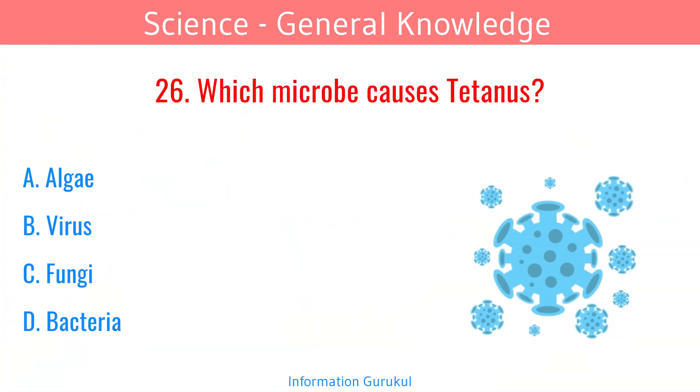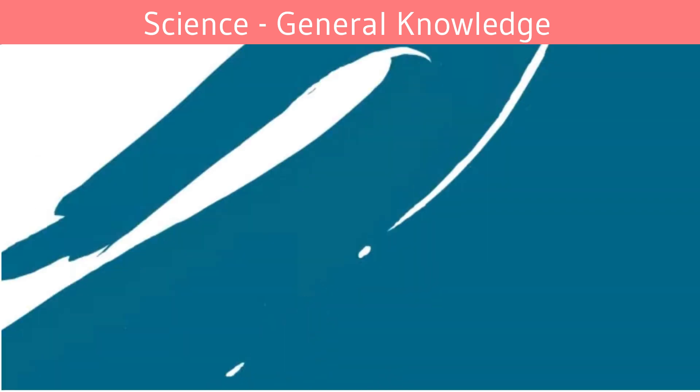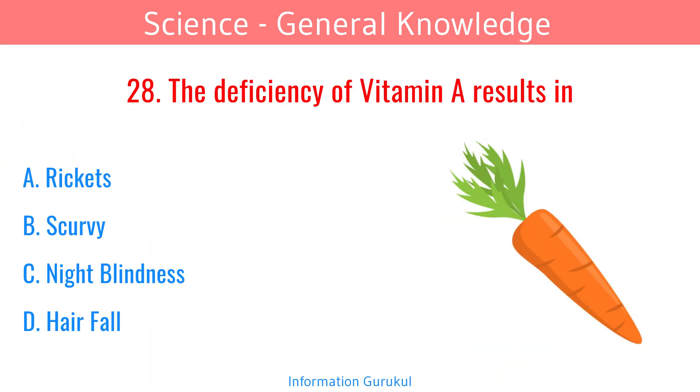Which microbe causes tetanus? Bacteria. Carrots are rich in Vitamin A. The deficiency of Vitamin A results in night blindness.